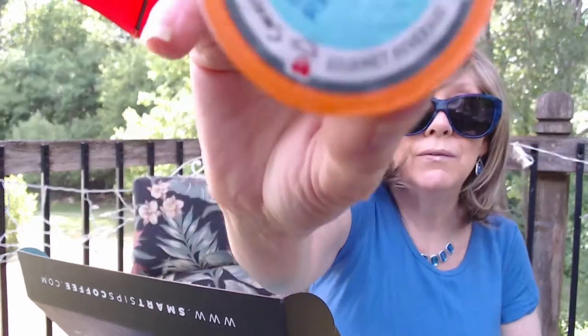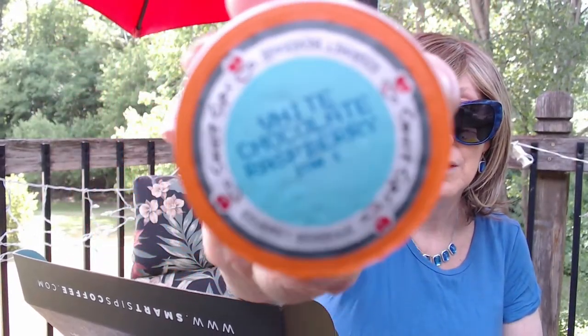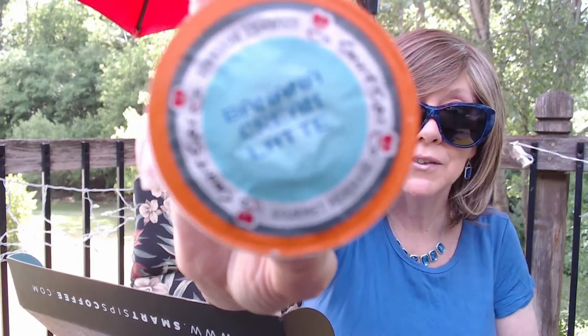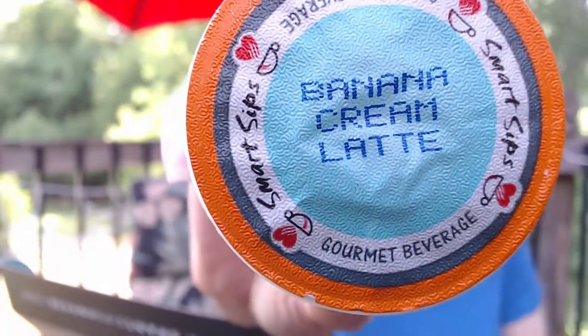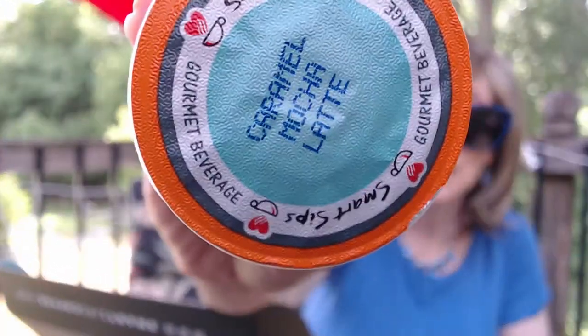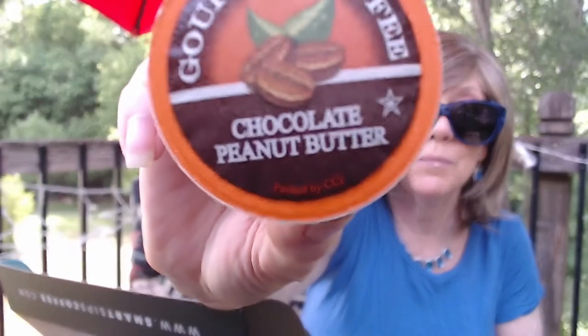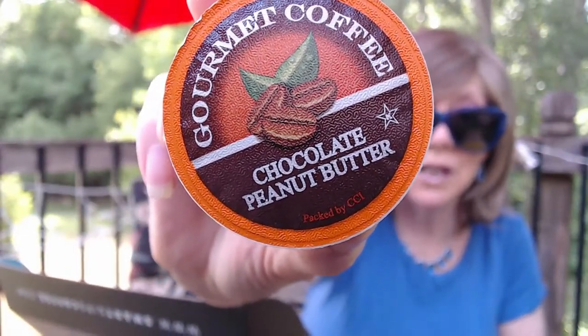The white chocolate raspberry — not my favorite, but I might try this one. It might be good as an iced coffee. Banana cream latte — I absolutely love this. It sounds like it would be disgusting, but it's not. That's another great one for me. Oh, chocolate peanut butter — I've had this one before. It sounds like it would be disgusting because I don't like chocolate or peanut butter, but somehow this mixture works. I love it.